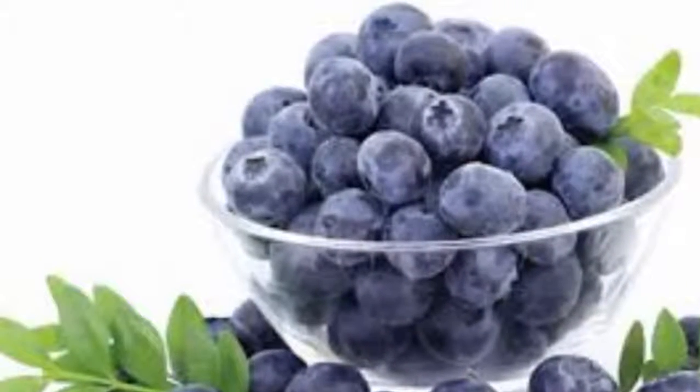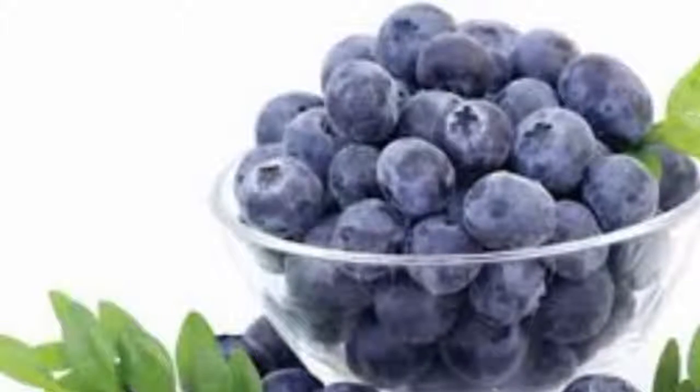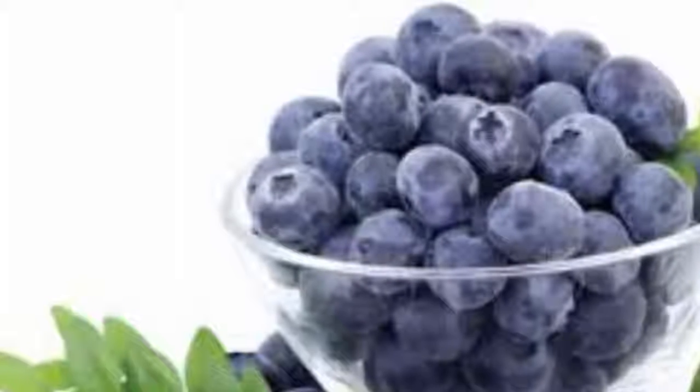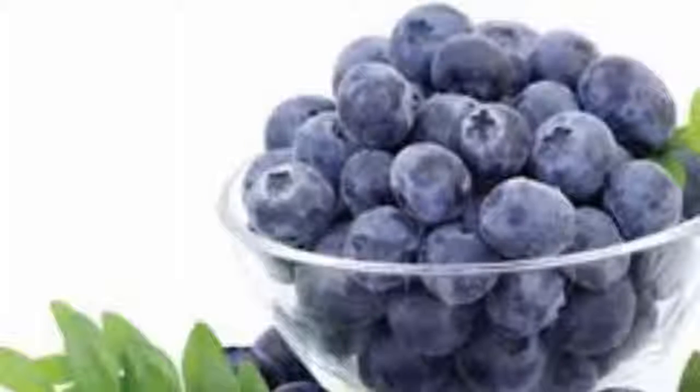Seven: arugula — 30 days. Since arugula seeds germinate well in cooler soil, they can be planted as soon as the garden bed can be worked after the spring thaw. Sow seeds every two to three weeks for continuous harvesting.